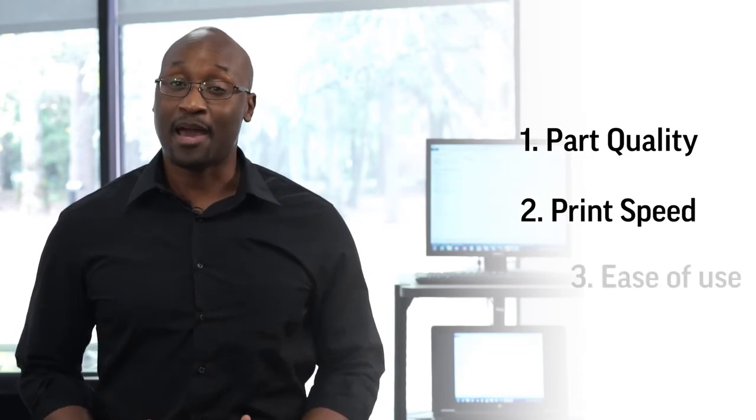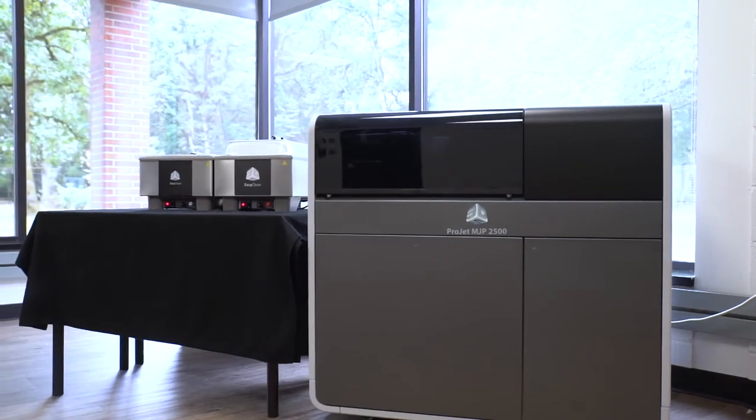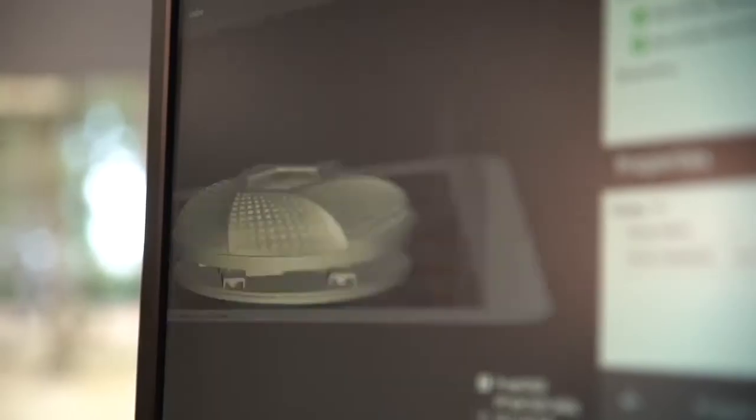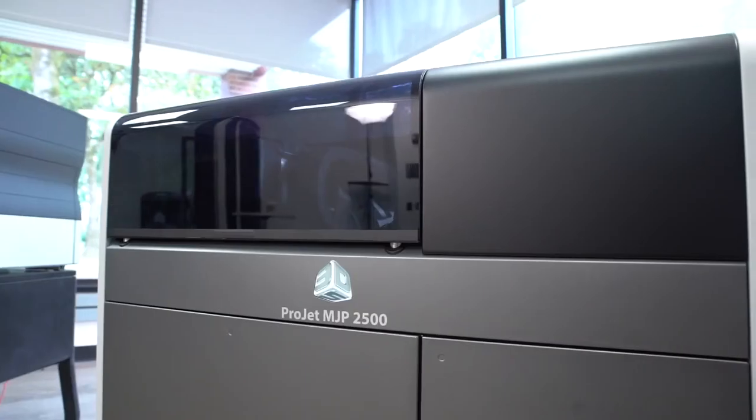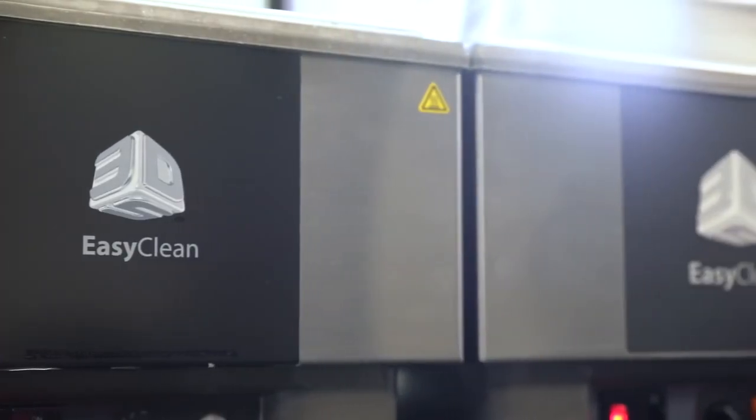We just shared three very strong competitive features of the new ProJet MJP 2500 that make an impact on how new products are developed. Whether you're a CAD manager, prototyping manager, or design engineer, the ProJet MJP 2500 office-friendly professional printer packs powerful capabilities in a small footprint, helping your teams collaborate more effectively and make critical decisions faster. Thanks for watching.